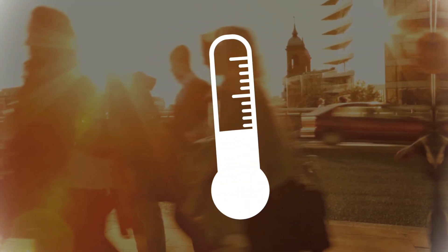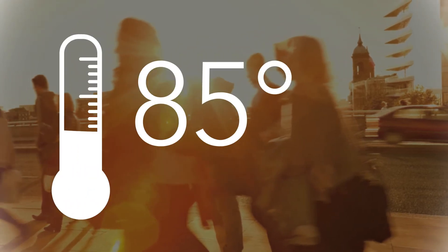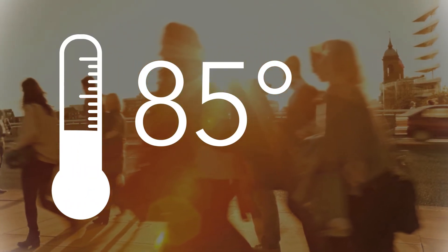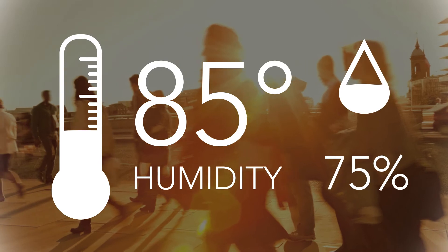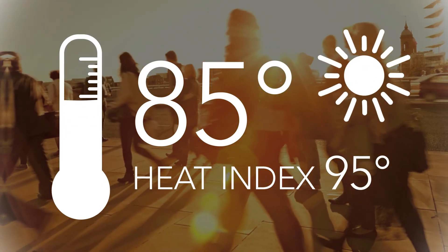The temperature on the thermometer isn't always the temperature you feel. For example, an outside temperature of 85 degrees plus a humidity level of 75% means the temperature outside feels like 95 degrees.